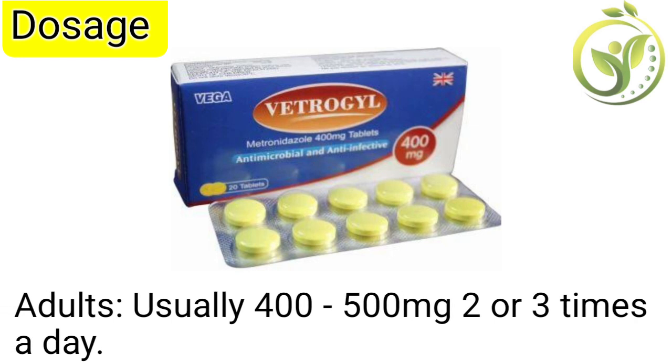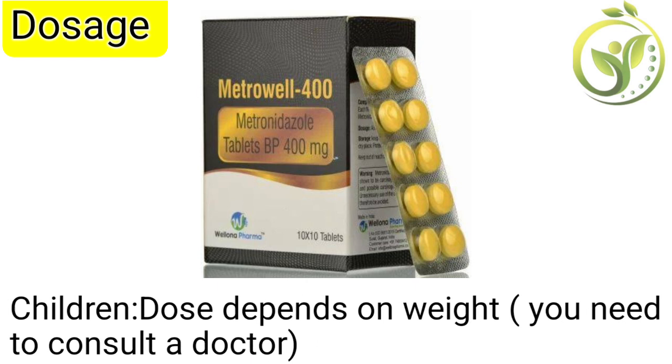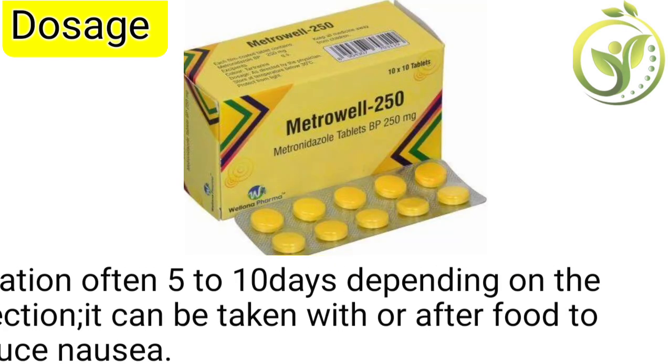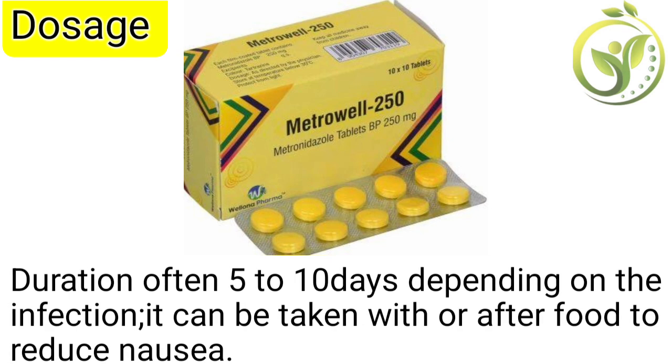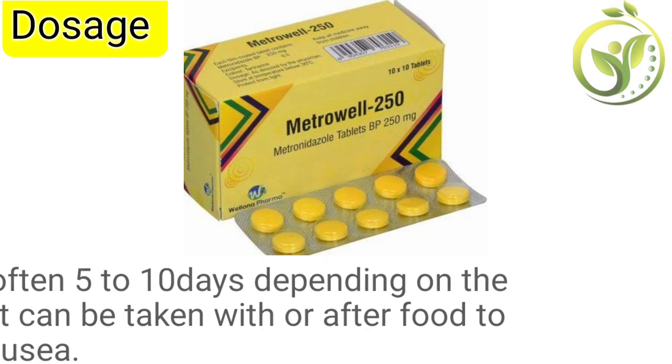Dosage: Adults usually take 400 to 500 milligrams two or three times a day. In children, the dose depends on weight and you need to consult a doctor. The duration is often five to ten days depending on the infection, and it can be taken with or after food to reduce nausea.